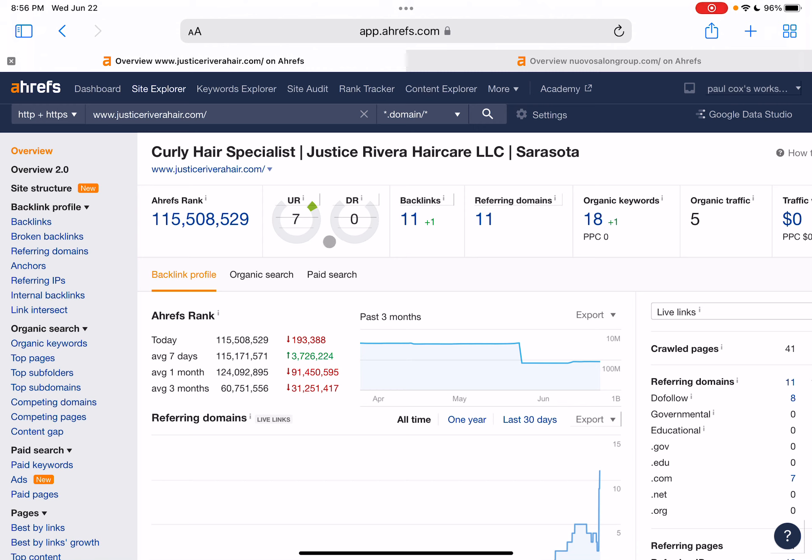You not only want more backlinks, but you want good quality backlinks, because not all backlinks are created equal. You want sites and blogs linking back to you that are relevant to your business and services — hair stylists, salons, hair products — those are the kinds of backlinks you want. You don't want random backlinks from, say, an ice cream shop or pizza place, because in Google's eyes that looks spammy and it will hurt your UR and DR rating and your ability to be found on Google.